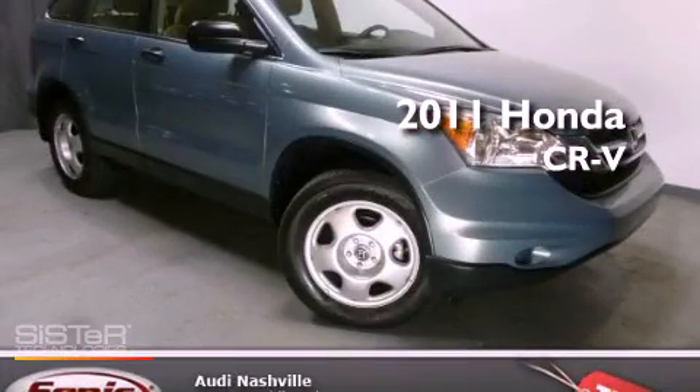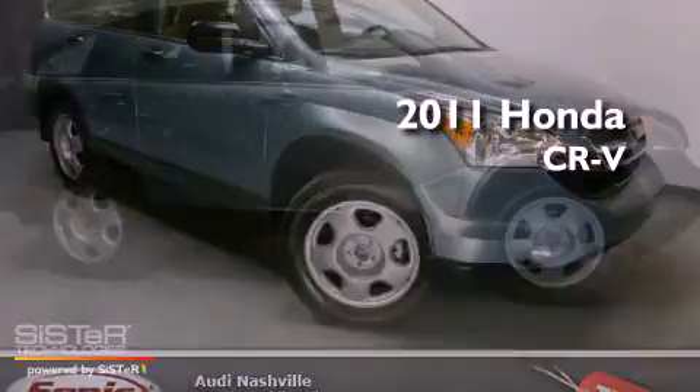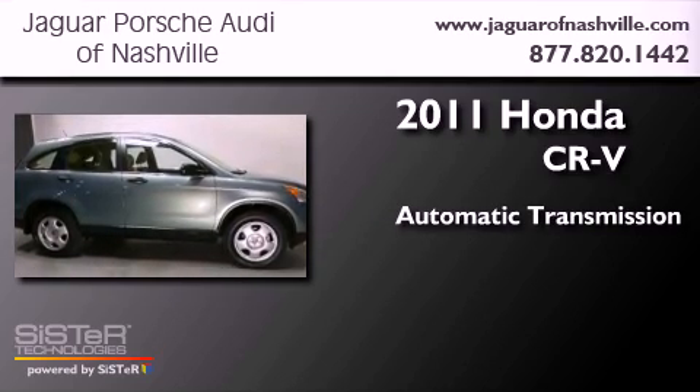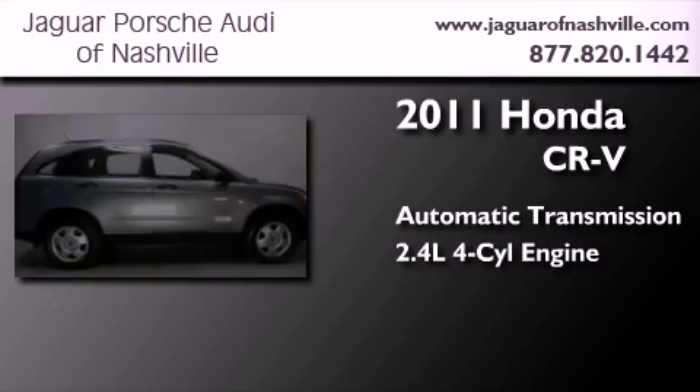This is a 2011 Honda CR-V. This crossover has an automatic transmission and an inline four-cylinder engine.